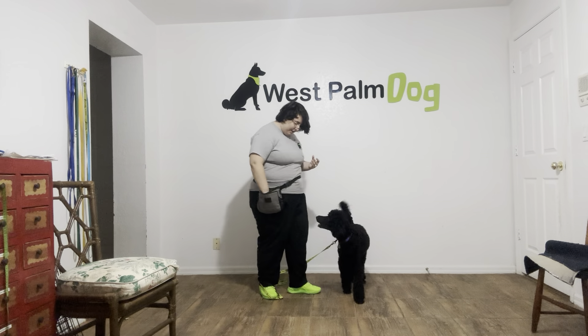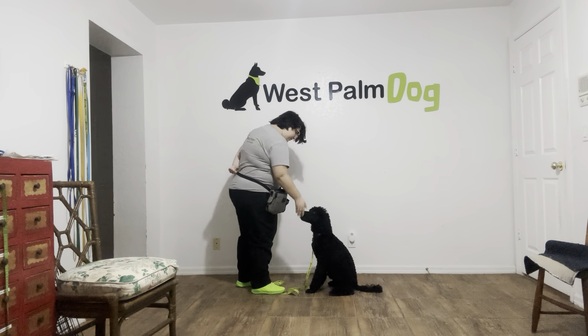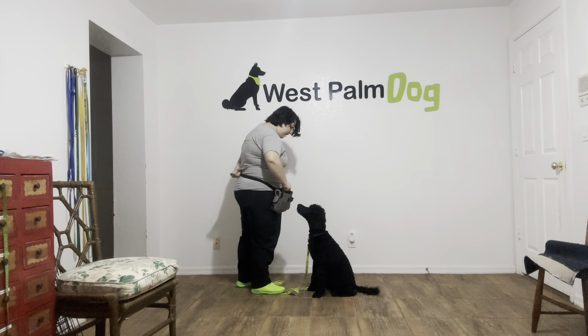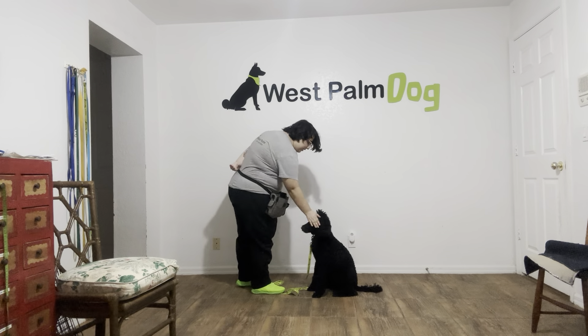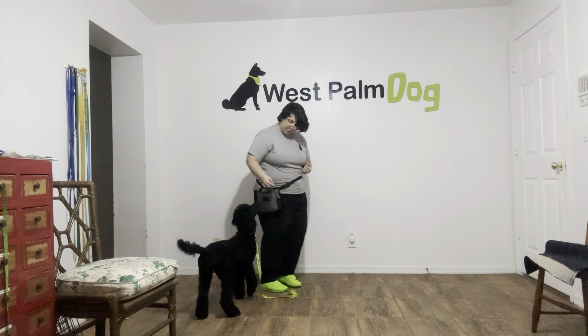We're going to do that again. Jaja, sit. Yes. And even though you can see Jaja is guessing what I'm going to ask her to do, that's okay — I'm still marking that behavior, so we can strengthen that verbal cue.